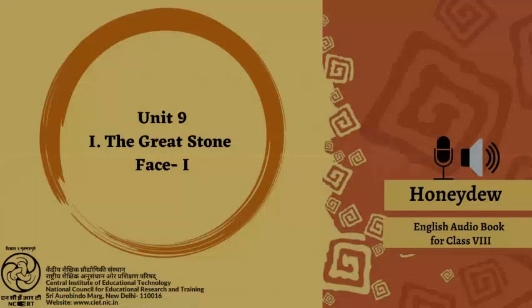Speaking and writing. 1. Imagine you are Ernest. Narrate the story that his mother told him. Begin like this: 'My mother and I were sitting at the door of our cottage. We were looking at the Great Stone Face. I asked her if she had ever seen anyone who looked like the stone face. Then she told me this story.' 2. Imagine you are Gathergold. Write briefly the incident of your return to the valley. Begin like this: 'My name is Gathergold. I left the valley of the Great Stone Face 50 years ago. I am now going back home. Will the people of the valley welcome me? Do they know that I am very rich?'